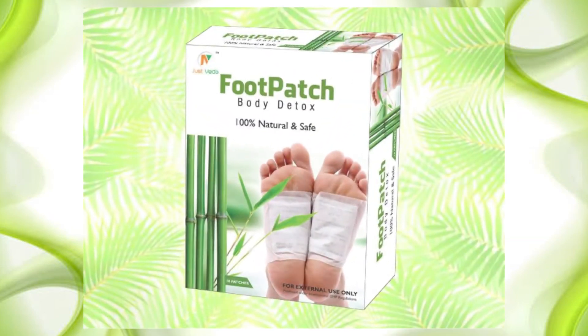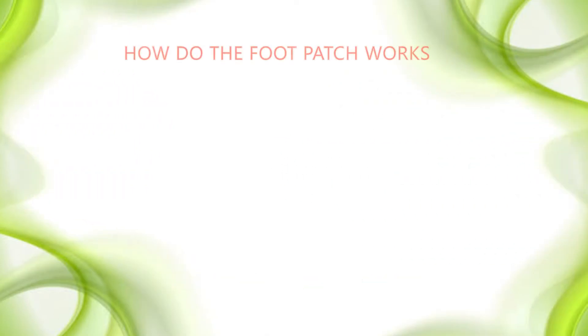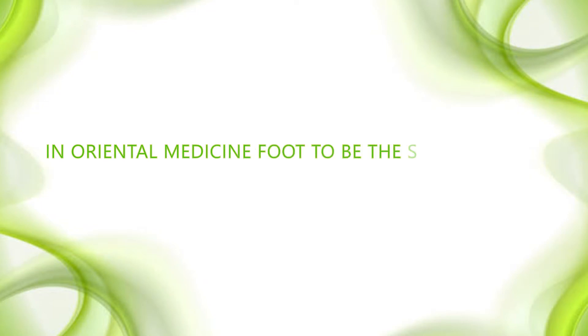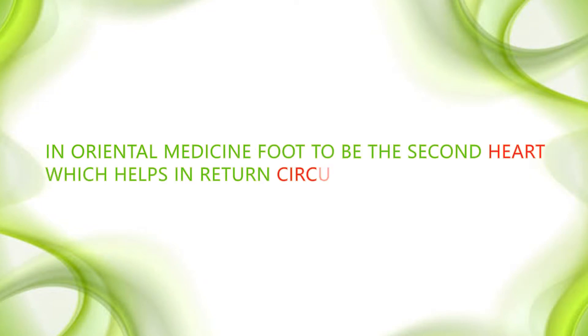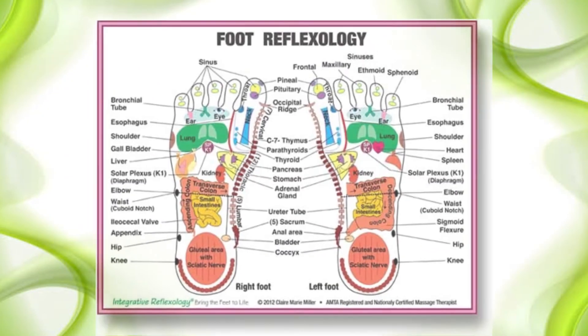Presenting you Foodpatch by JustVeda — 100% natural and safe. How does the Foodpatch work? Circulation through the process of osmosis. In oriental medicine, the foot is considered the second heart, which helps in the return circulation of blood. It works while you sleep with a foot reflexology system.